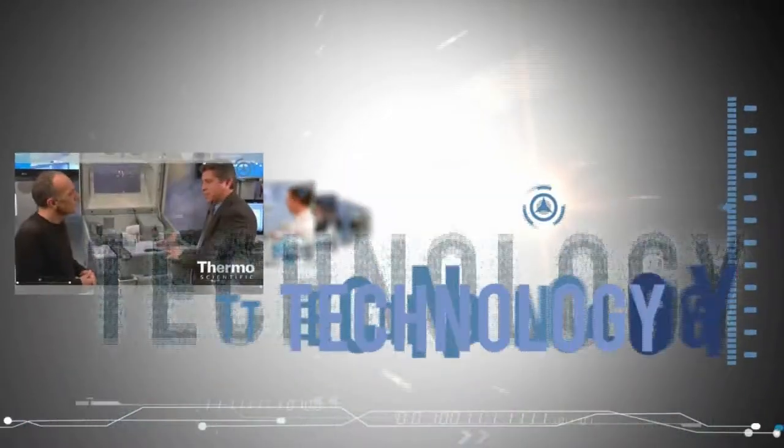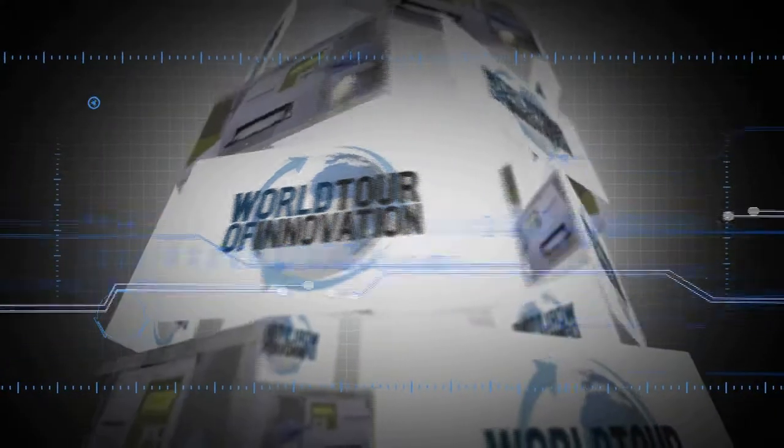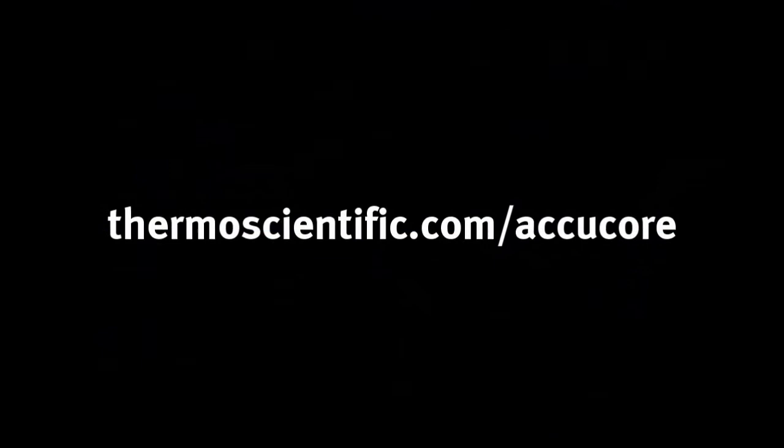Learn more at thermoscientific.com/AccuCore.